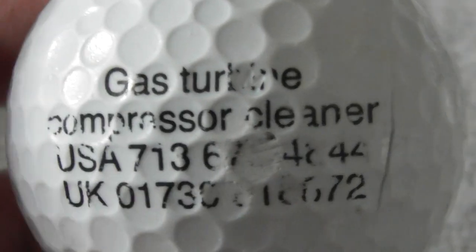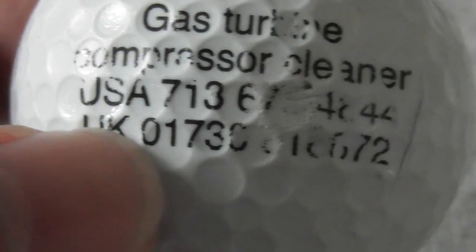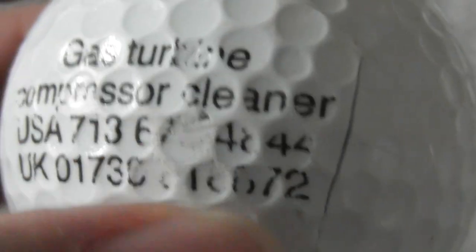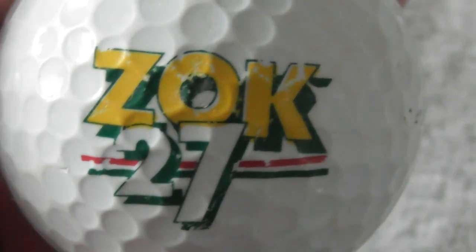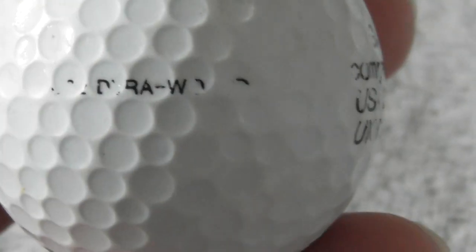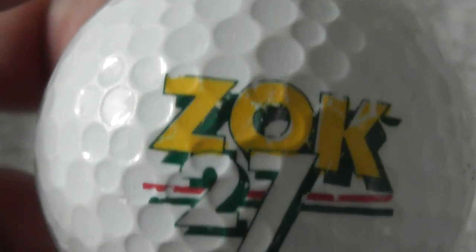Next: this ball's got a cut to it definitely - that's damaged, look at that, I can press it down. It says gas turbine compressor cleaner in the USA, and then they've got a phone number. It's also a UK company, but you can see it's badly scuffed. Next: Max Fly CD 90, and it's got another logo - Zoc 27. And then you've got the remains of whatever was on the side there. Don't know what it said.